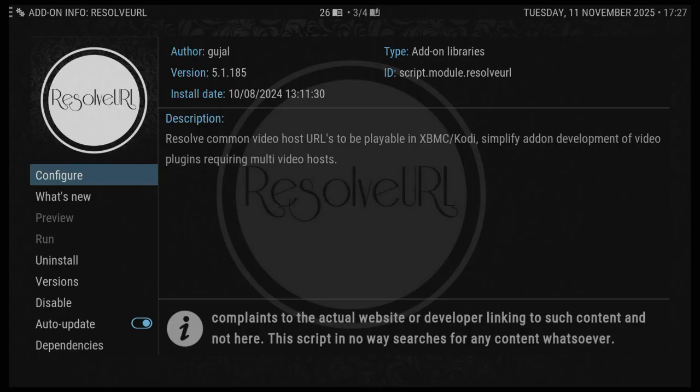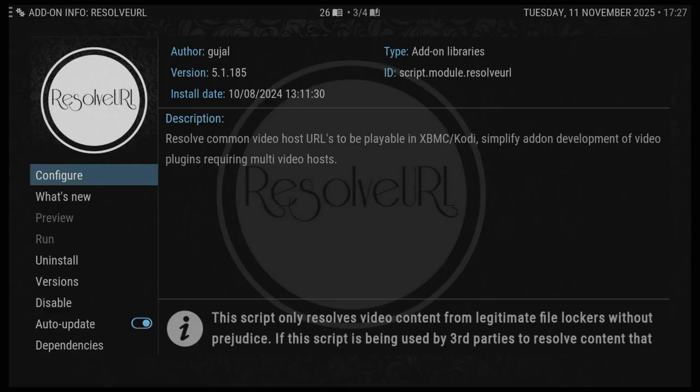Another reason is they've probably gone down. As you know, Real Debrid is always posting out information saying some of their servers are down.